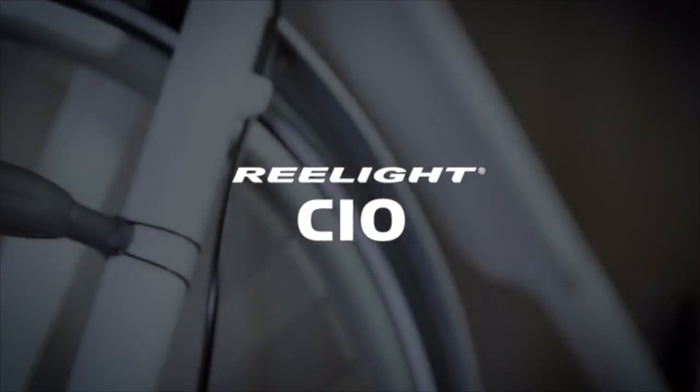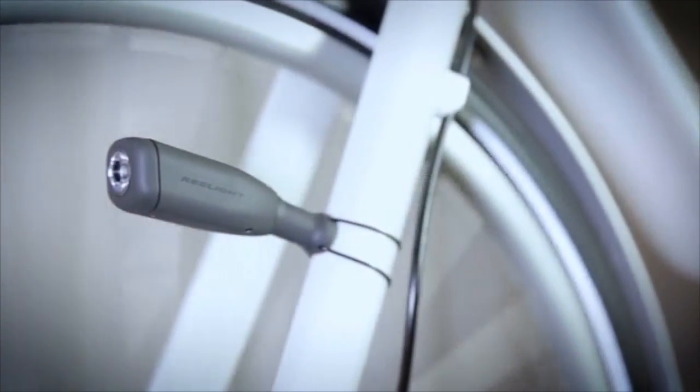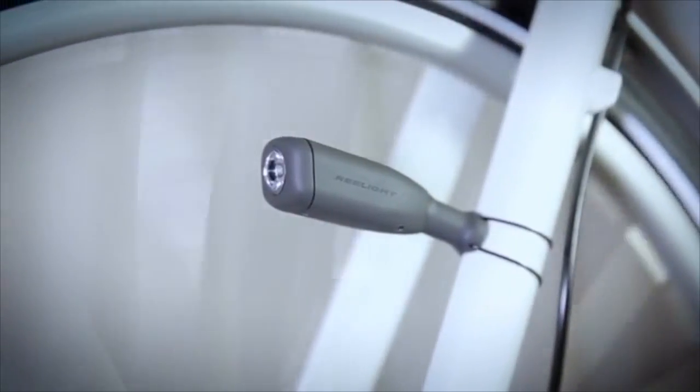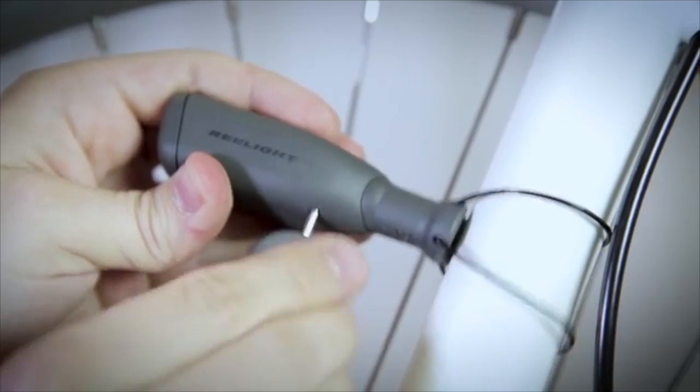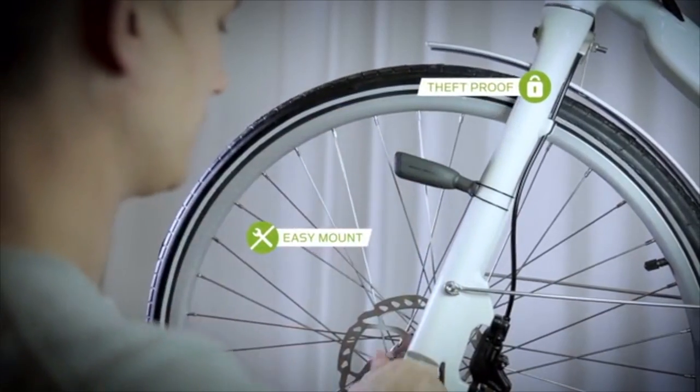Now, Realight introduces the next generation of this life-saving magnetic bike light. Realight CO mounts on your bike in seconds with a new patent-pending mounting system, Re-Mount.